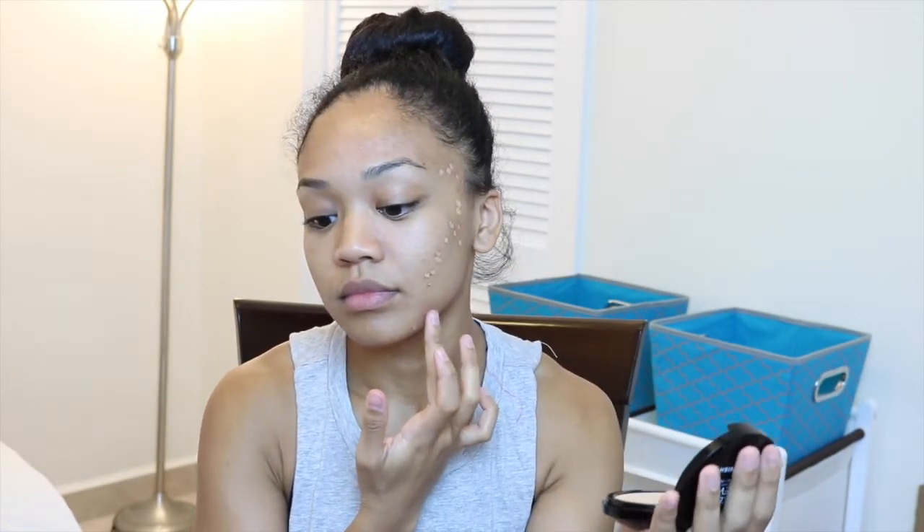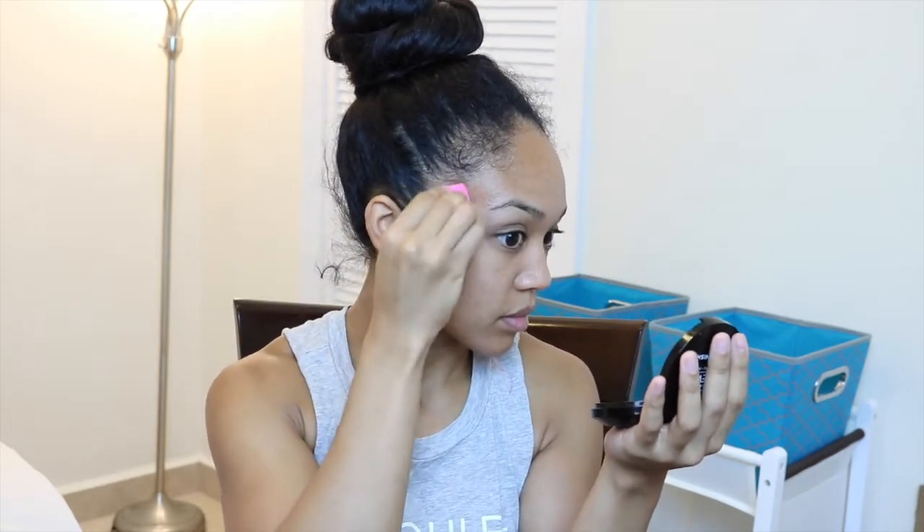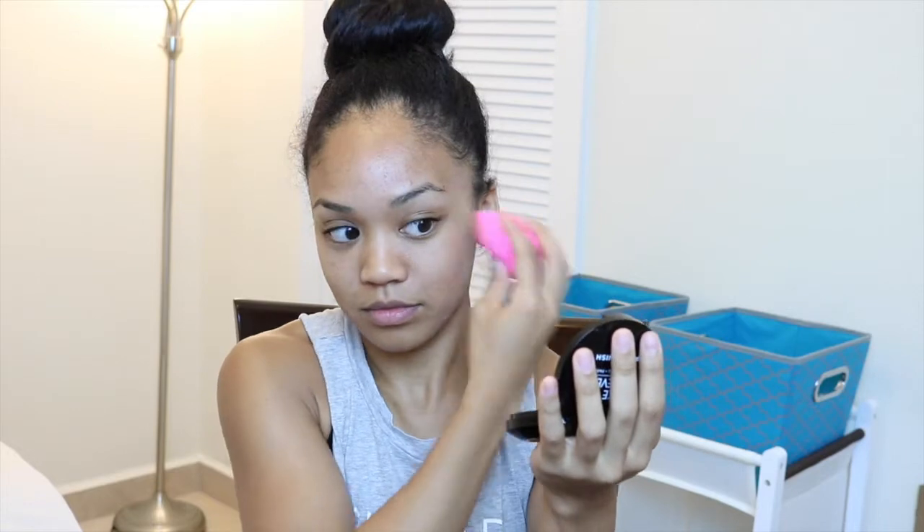Then I go ahead and blend it out with my finger, or sometimes I use my beauty blender — it all depends on how I feel. I'm using a damp beauty blender to blend out my concealer, then touch up any areas that I've missed, just a little bit.